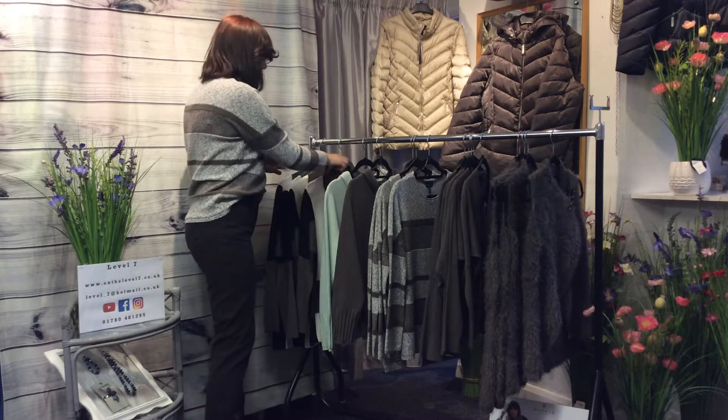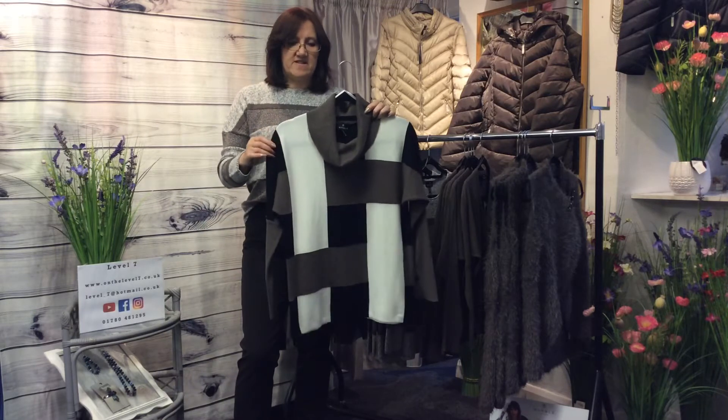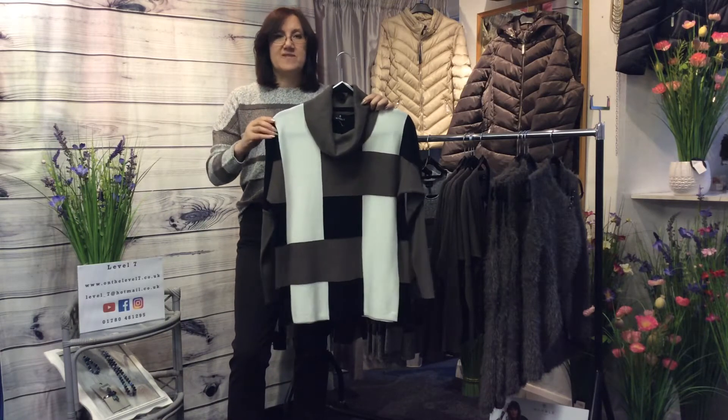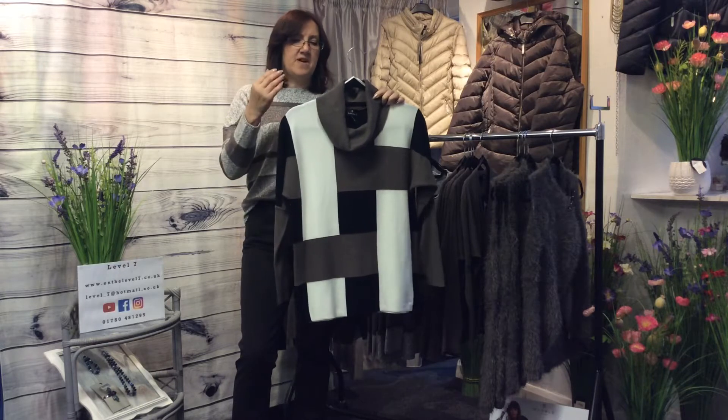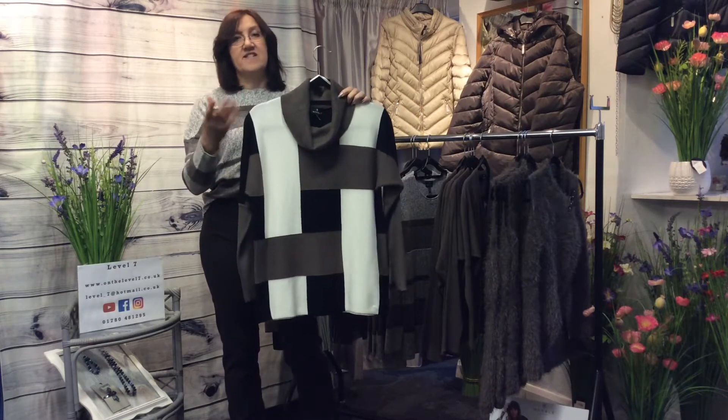I'll start off with one of their Best Sellers range. The Best Sellers are ones that have been made before but in different colours and, because they're such good sellers, they're made again in this season's colours.